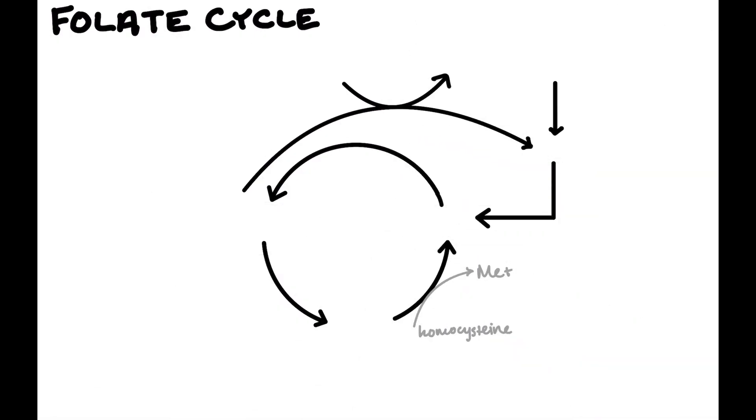We're going to start out with dietary folate. Folate is a B vitamin that comes in our diet — we cannot make it ourselves. This compound is absorbed in the intestine, and it's absorbed more proximally than B12. B12 is absorbed at the very end of the small intestine, whereas folate is absorbed in the duodenum or in the jejunum.